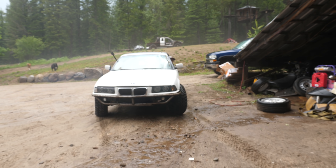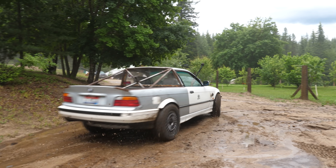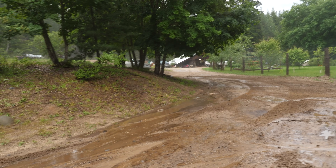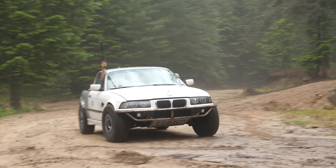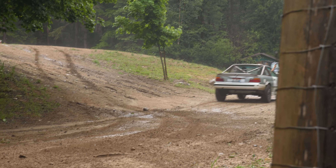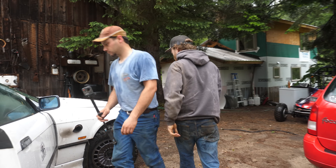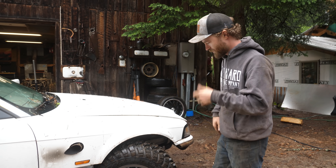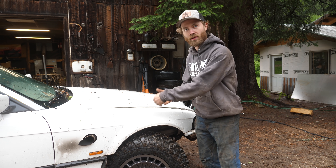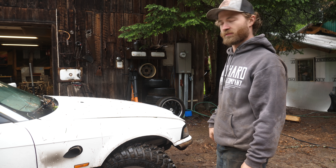That looks like a truck and sounds like a truck. Really close to a rub. So that's what I expected — the front rubs a bit. When I drifted a little and went up the hill, I hit a bump on the front and it rubbed the fender. But we can just roll the fenders a little bit and that should help. Feels good though — good traction, and it's got plenty of ponies with the turbo.